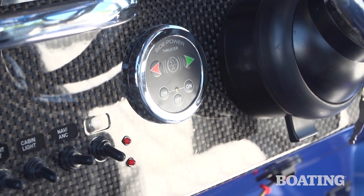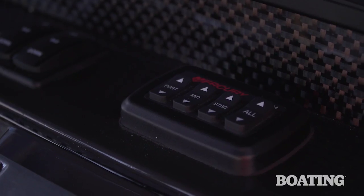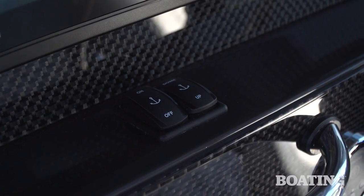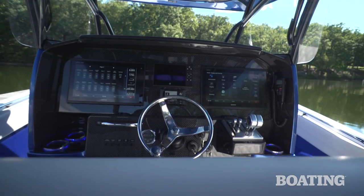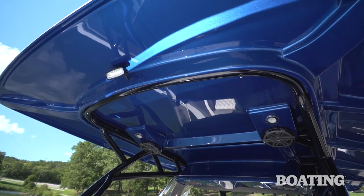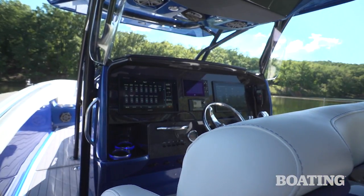Perhaps the most dramatic trim feature we found throughout the boat is the hand-laid carbon fiber panels. You'll find those in other areas, and it gives it a really great look, especially when it's combined with the stainless steel cup holders with the LED lighting. Now the helm seating is three wide, and it's protected by a flared acrylic windshield.